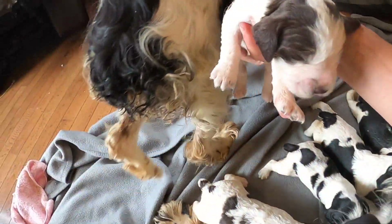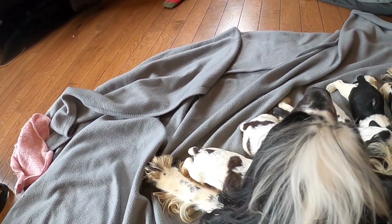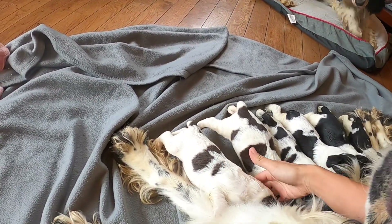And then we got two liver roan males — the big boys here. Good job mama, baby! And another liver roan.